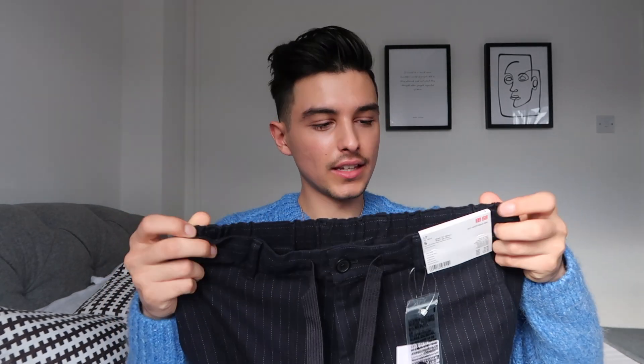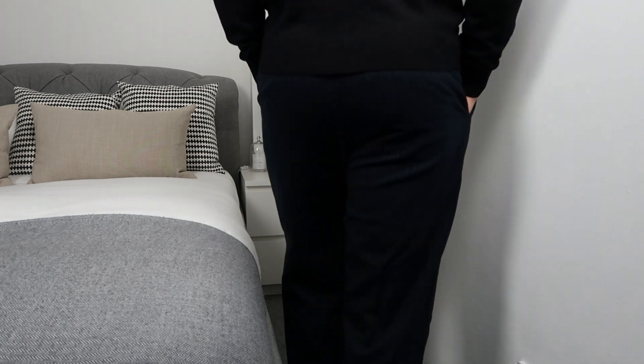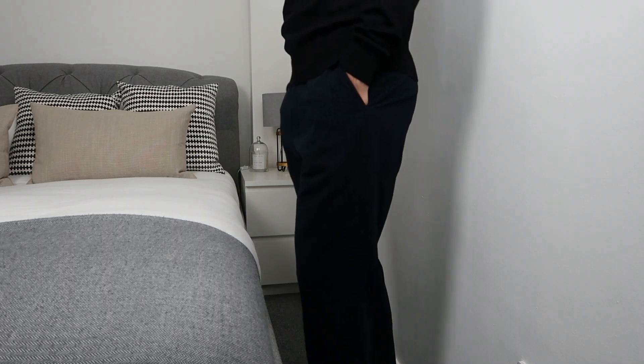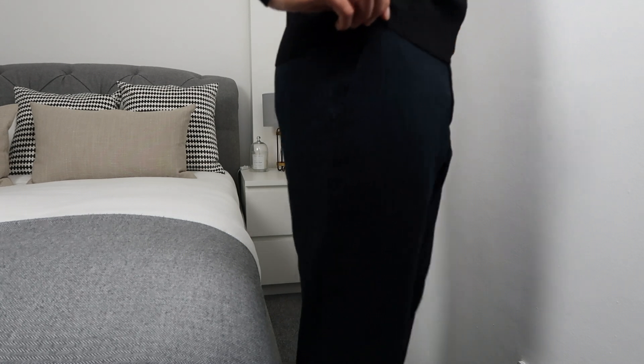The next item is a similar color — trousers with white stripes. They have a lace at the front which is really handy; you can literally wear them without a belt and it gives a casual vibe, which I really like. They're really slim-fitting, which is the style I usually go for. With a white t-shirt these are going to look really nice and presentable, which is something I need when working from home.